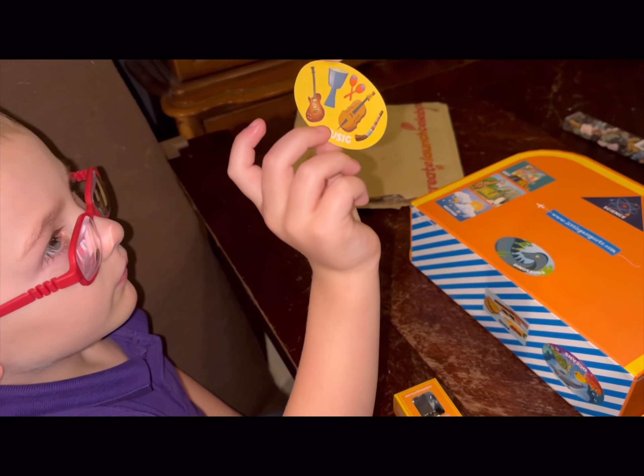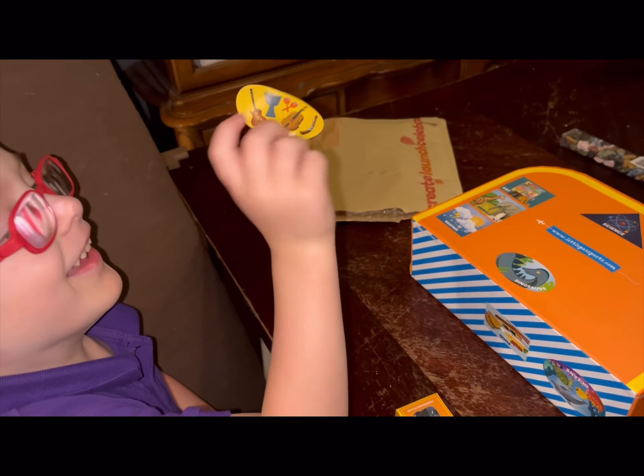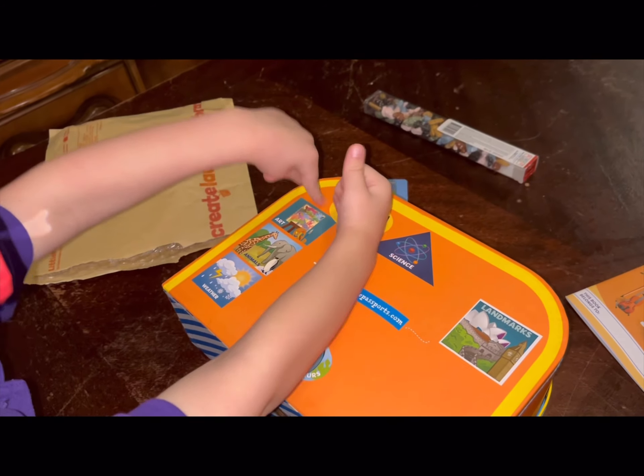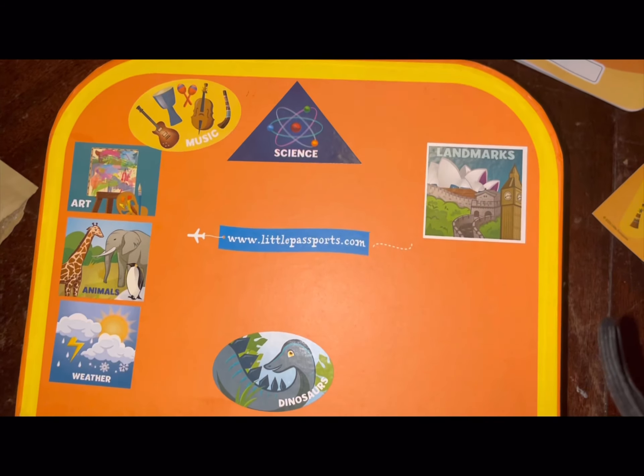Go ahead and add your sticker to the suitcase. Oh, it's sticking to me. Make sure you don't put it upside down. Very nice. We've added yet another sticker.